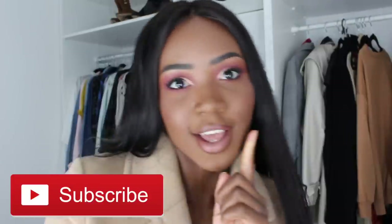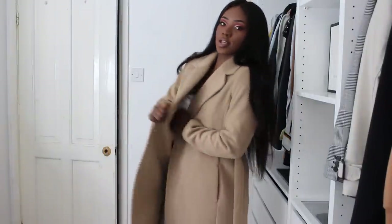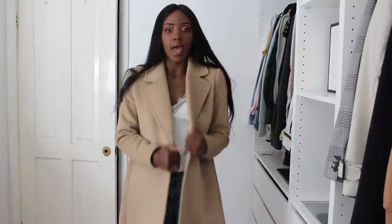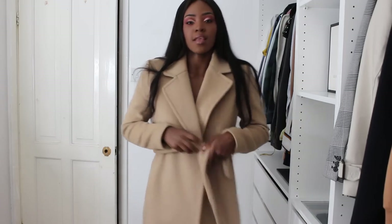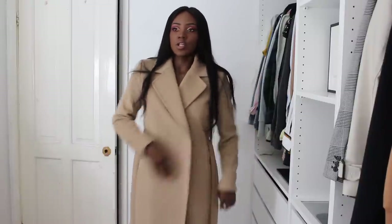The first item I'll be showing you, which is a classic in my capsule wardrobe — I will always have one of these — is a camel coat. I picked this up from H&M last year. They've brought out another one this year, so I'll try to link it in the description box. It's about £79, a little bit cheaper than the one I got, and you can also tie this one in. It also has some buttons.